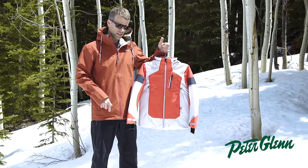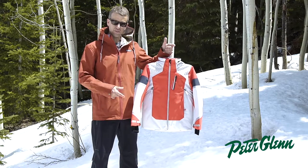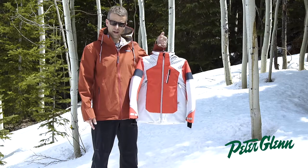Like I said, we pride ourselves in our kids' stuff — packed with features. Check out the Outland Jacket at PeterGlenn.com.